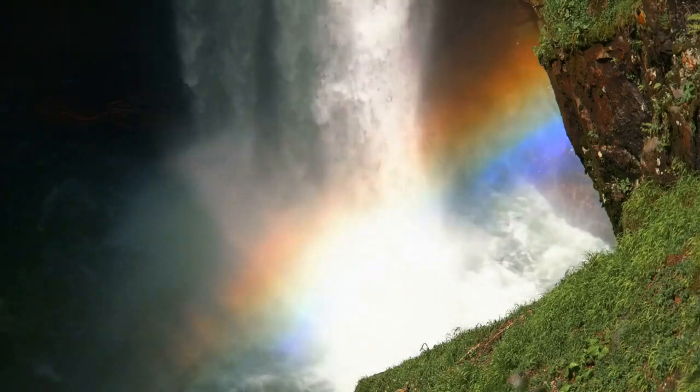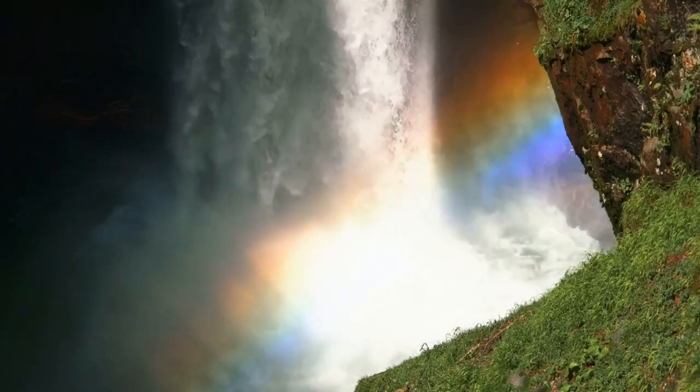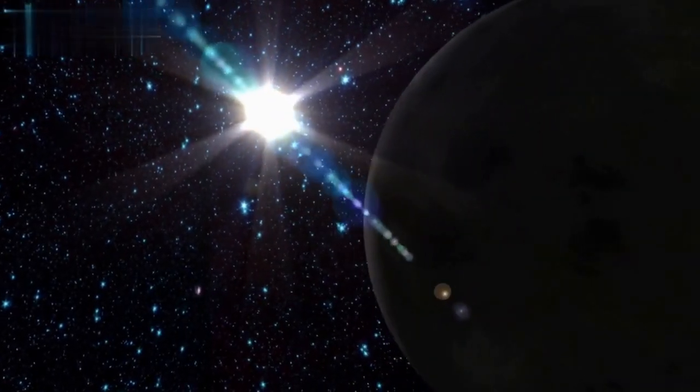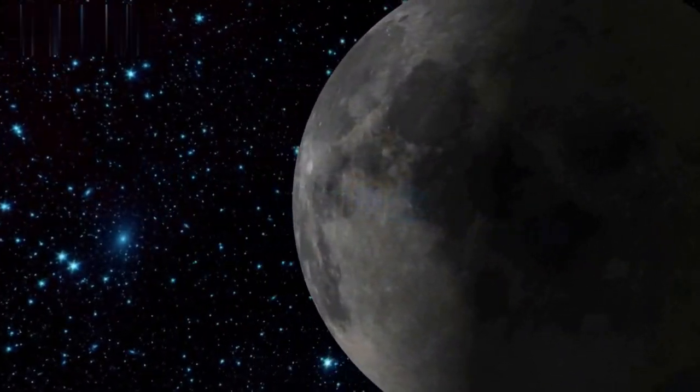Moonbows are as cool as they are rare. They occur when light gets refracted through water droplets in the air, just like it happens when a normal rainbow forms. But the source of light in this case is different — it's the moon, or rather sunlight reflected off the moon.